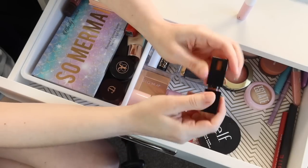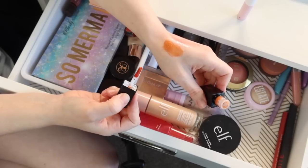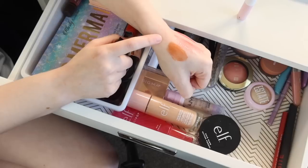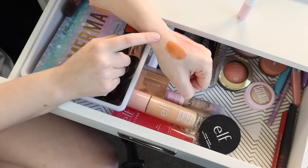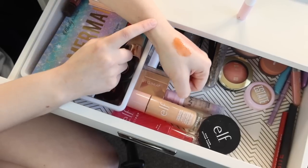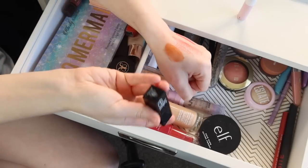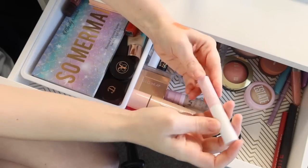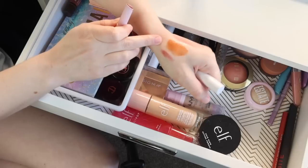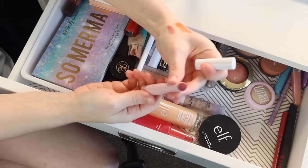This is the Elf Glossy Lip Stain in the shade Coral Cutie. I also tried this as a blush one time this month and it worked well. I don't think this particular shade leaves a very long-lasting stain, at least on my lips, but I think it's a nice, easy, comfortable, sheer lip color for the summer. And then I also had in for a more rosy lip, the Tarte Maracuja Juicy Lip in Hibiscus — more of a mauvey rose color. Also really pretty.